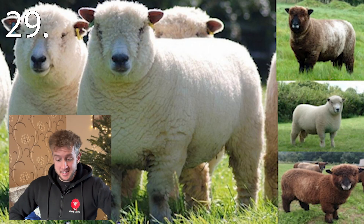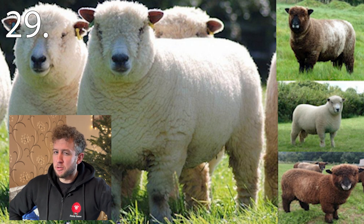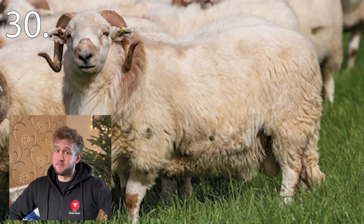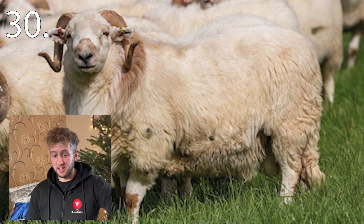Number twenty-nine. These may get called baby doll sheep in the US, I think. Number thirty. Another tough wee hill sheep. And that's us.